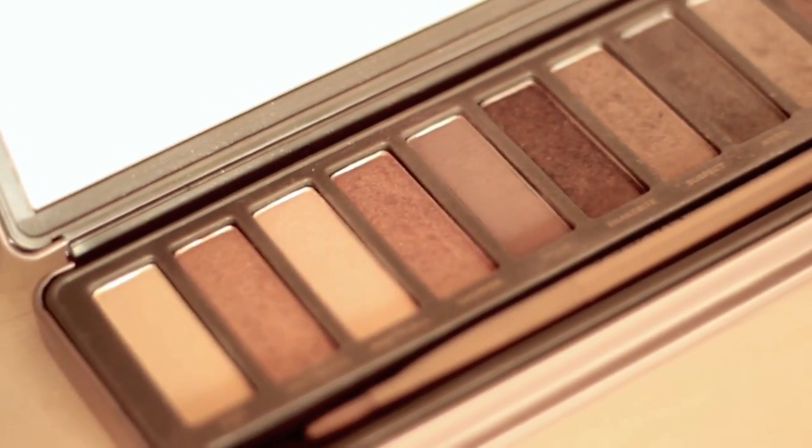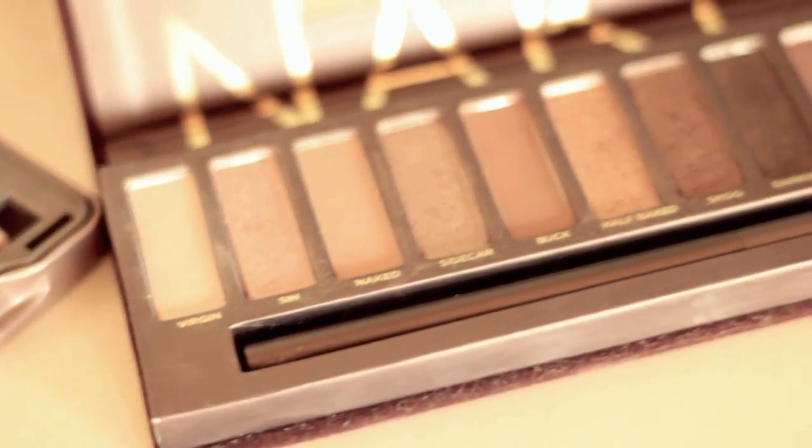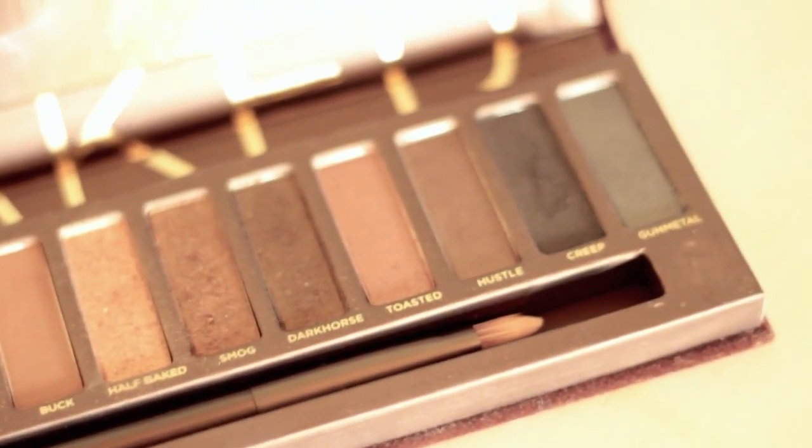Next I just have my naked palettes. So I have the Naked One and the Naked Two. This is the Naked Two, and then this one is the first Naked palette. I love the Naked Two palette — that one's my favorite. So yeah, I just have these.